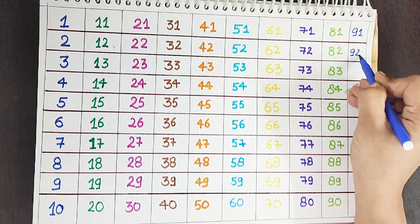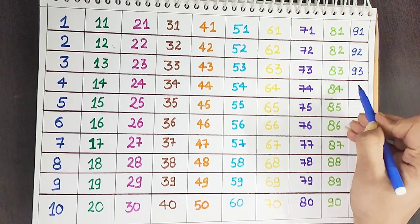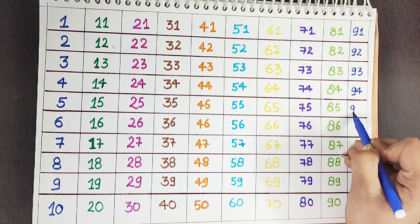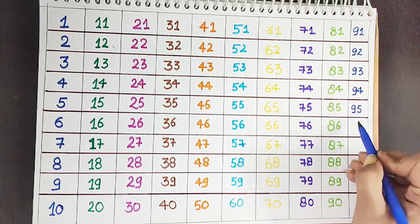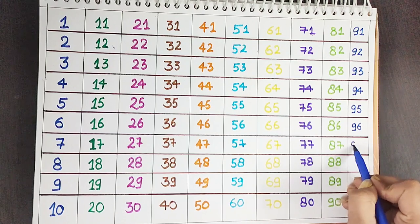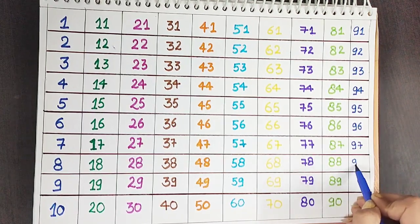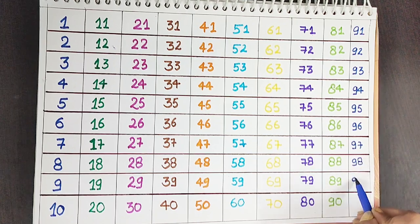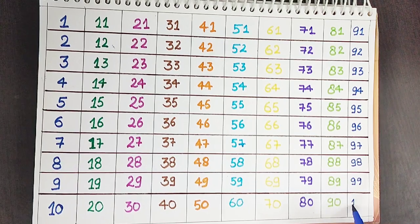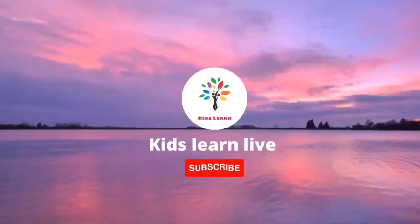Ninety-one. Ninety-two. Ninety-three. Ninety-four. Ninety-five. Ninety-six. Ninety-seven. Ninety-eight. Ninety-nine. One hundred. Thank you.